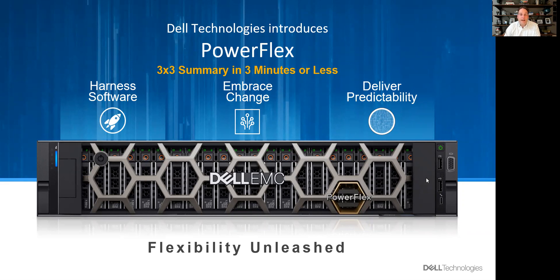Gell Technologies is redefining the storage industry yet again. This time, we are unleashing flexibility with our PowerFlex deployment. I'll give you my perspective in three minutes or less.